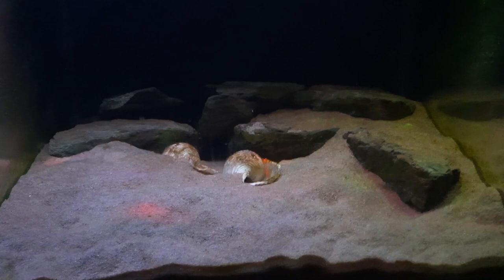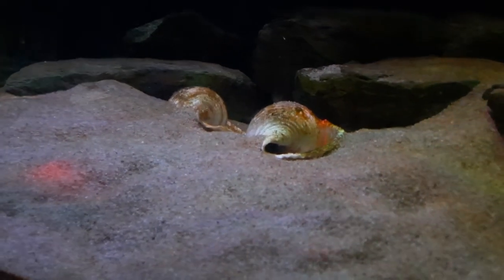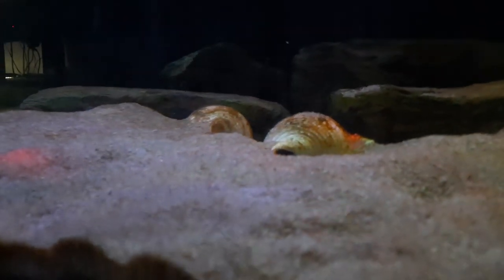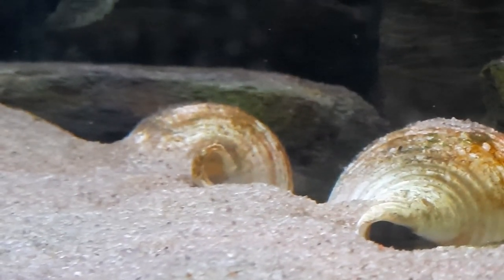This is the white Altolamprologus calvus breeding pair tank. From past experience I'm pretty sure I'm going to start to see fry coming out of this shell in mass from about tomorrow onwards. You can actually just see in that little hole some fry swimming around.